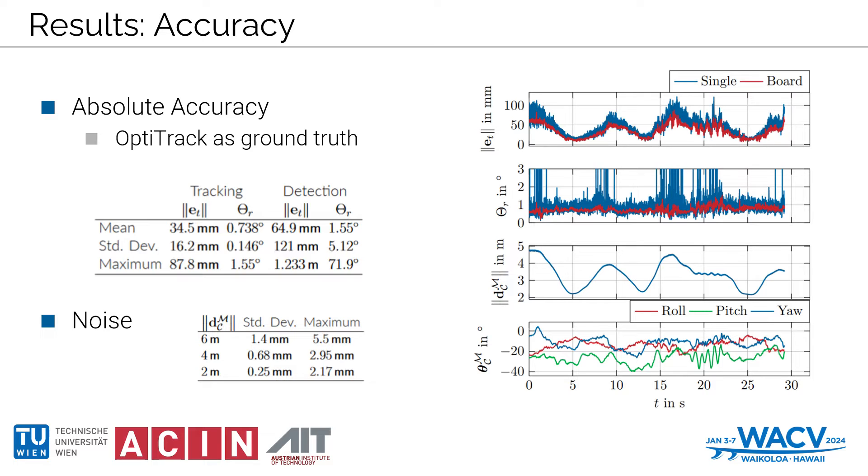Comparative analysis further underscored the superior consistency of our tracking-based pose estimation. We witnessed error margins impressively limited to 1 to 2 percent, affirming the system's robustness. For instance, at the 4.8-meter distance, the maximum position error capped at 87.8 millimeters and the orientation error peaked at just 1.55 degrees.